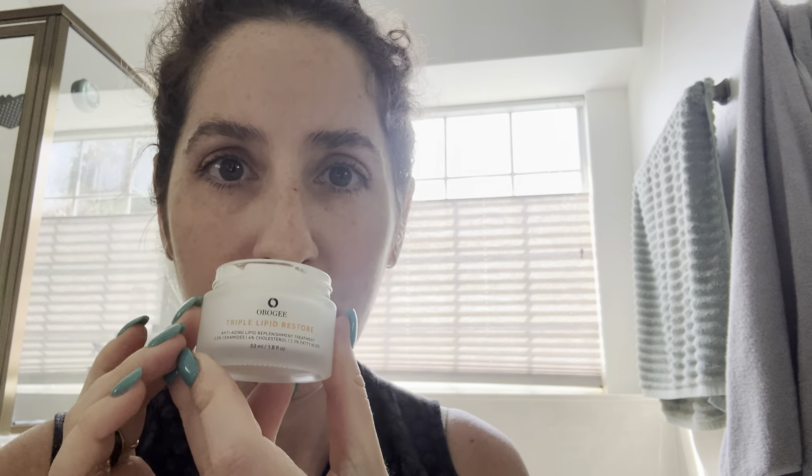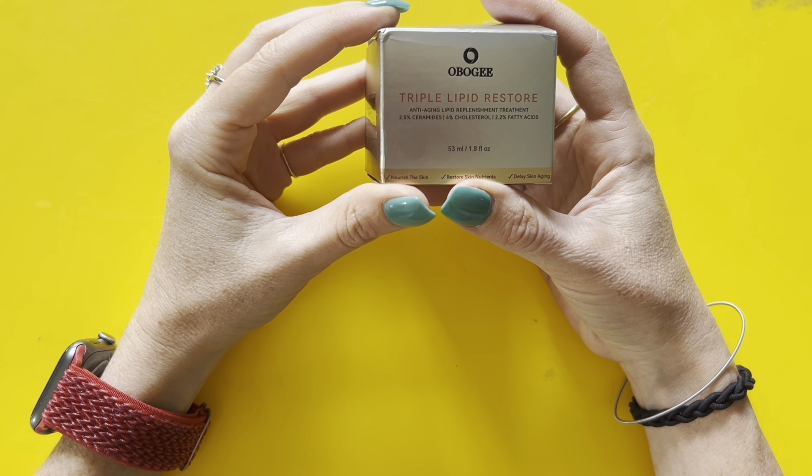I've been using the triple lipid peptide cream and it's been great for my skin. It smells wonderful, very refreshing.